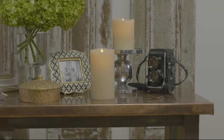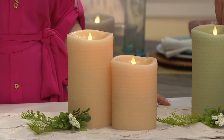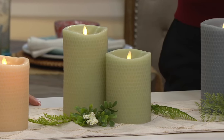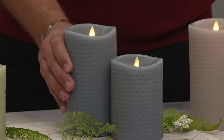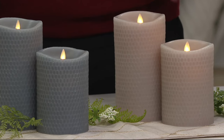Flameless means no smoke, no heat, no soot, no fire danger. To review the colors: sand — both the five and the seven inch — sage, which is really beautiful, blue mist which reads very gray on your screen but is definitely a smoky blue, and gray stone.